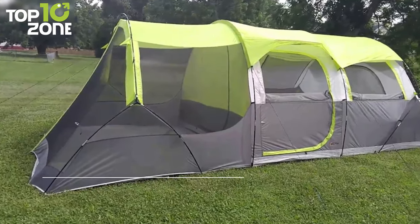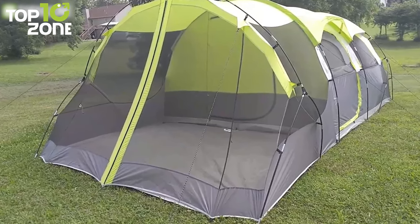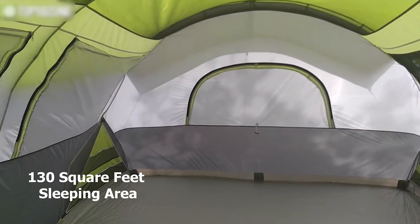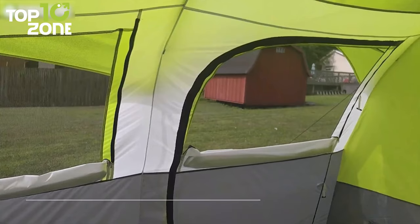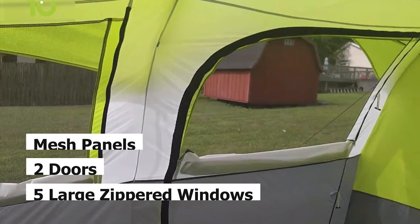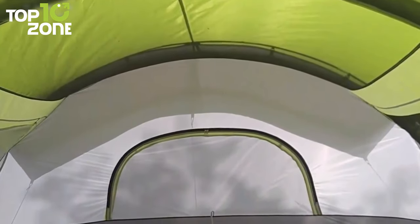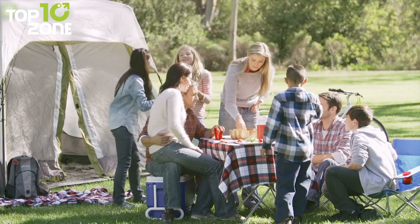Now introducing the Bass Pro Shops Eclipse, a 10-person tunnel tent that gives families or small groups lots of protected room to stretch out during campouts. This tent features durable 190T polyester walls and a rainfly with taped seams for great protection in less-than-perfect weather. Its roomy 130-square-foot sleeping area features a high 78-inch center height. The five large zippered windows, two doors with zippered windows, and mesh panels on the roof work together to provide pleasant ventilation. It also has an interior gear loft and hanging storage pockets to organize gear, while the room divider provides separation if required. With a lightweight fiberglass frame, quick clip, and pull-sleeve design, this tent goes up in minutes.